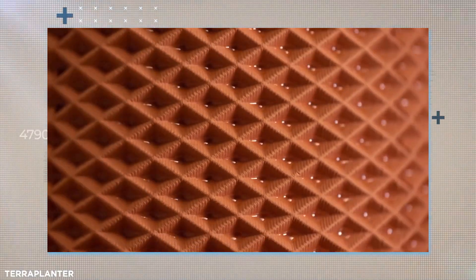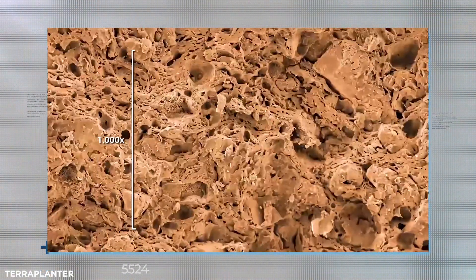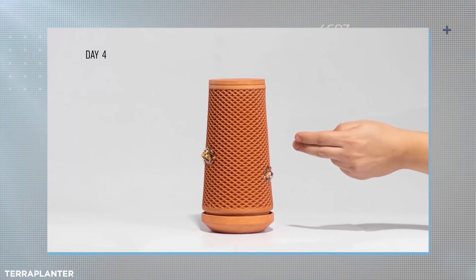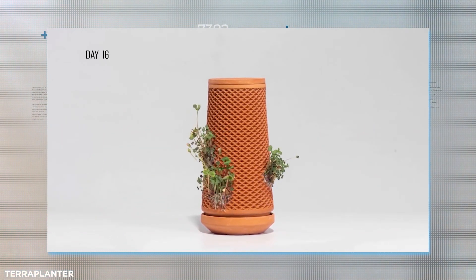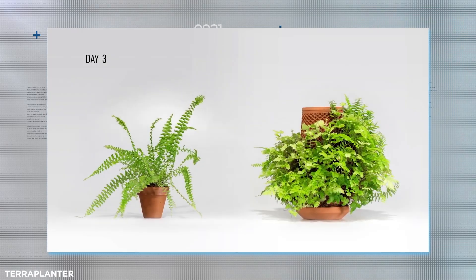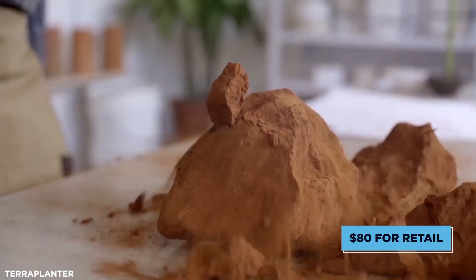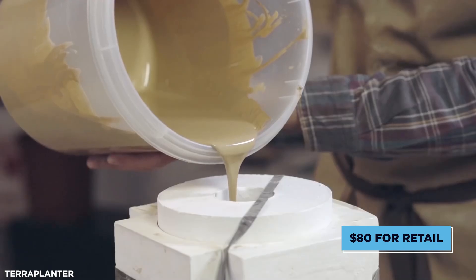A vertical body of water is contained within a honeycomb clay design, which allows roots to grasp on. Thanks to its porous nature, water seeps through to feed the plant's growth, while many species are suitable to be grown from seed, including microgreens. These are expected to retail for $80, but are currently available on crowdfunding platforms for significant discounts.